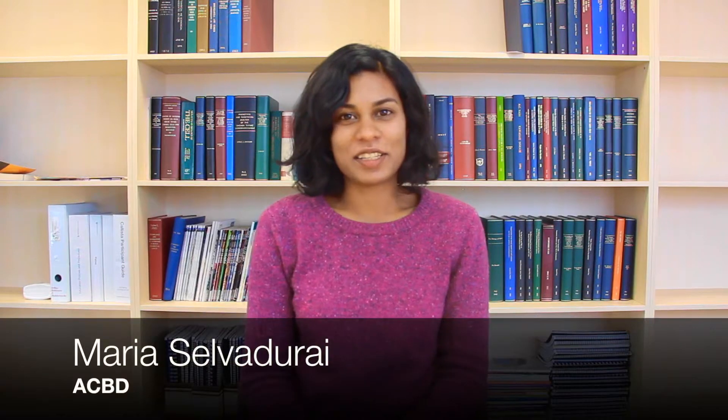Hi, I'm Maria and I did my honours year in 2015 at the Australian Centre for Blood Diseases at CCS here at AMREP.